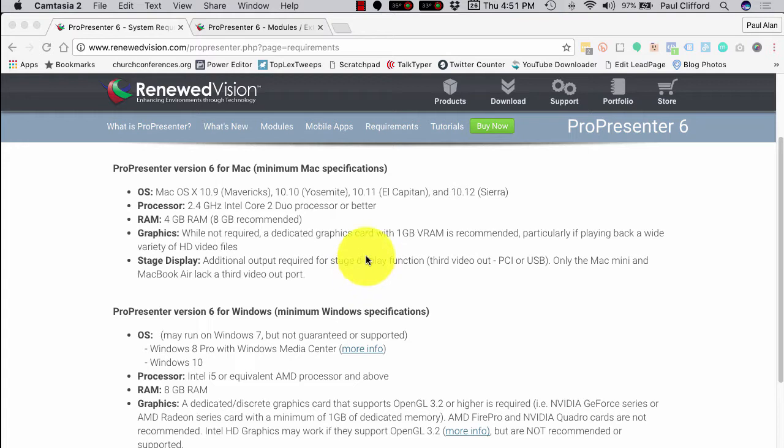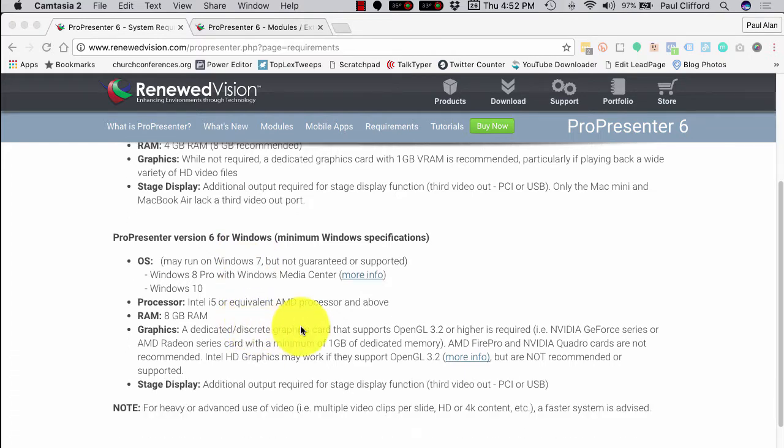The next question you need to ask yourself is: do I want Mac or Windows? A couple of things to keep in mind: the Mac version has been going since ProPresenter 1. The Windows version, they released with ProPresenter 5, and a new version with ProPresenter 6. Renew Vision seems very committed to keeping up the Windows version, but keep in mind that because there's so much variation in the PC market — if you have Windows 7, if you have an i5 or equivalent AMD processor but only 4 gigs of RAM — it may or may not work.